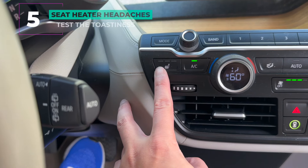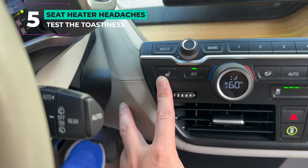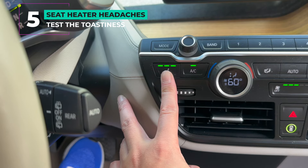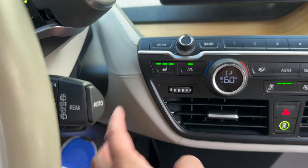Number five: seat heater headaches. The seat heaters in this car have been known to fail prematurely. It's easy enough to test though — just start the car and turn them on. You should only have to wait about 10 to 15 seconds before feeling the heat.